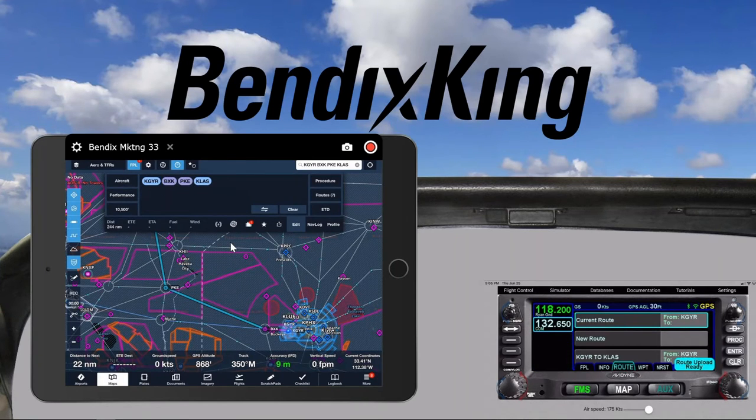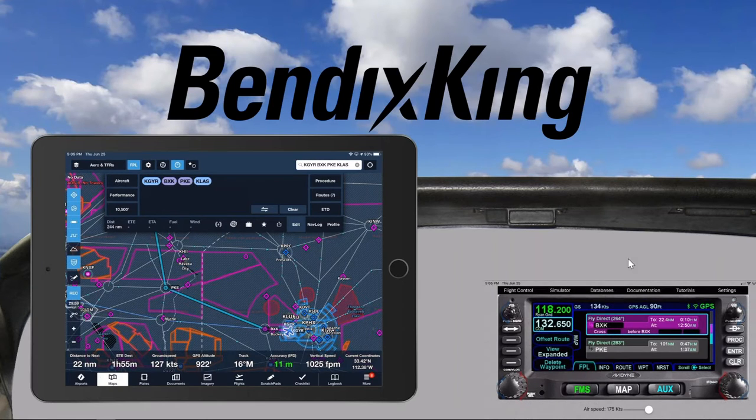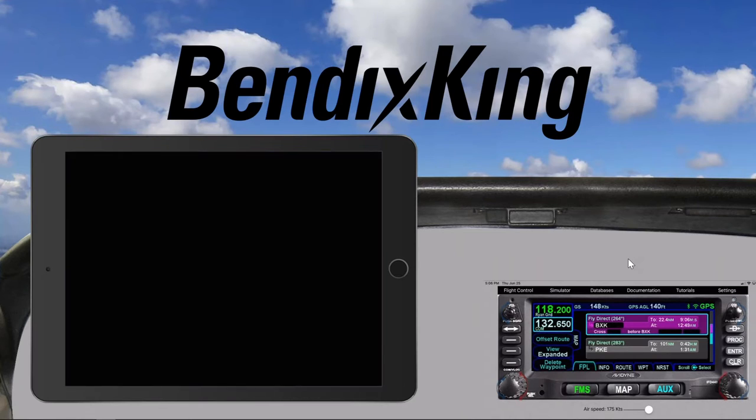And there it is — GYR to Las Vegas. We're going to take that in, activate it, and then activate the flight plan to get going. You're going to see that in the iPad that has ForeFlight, you see this turn into a little airplane, which basically means that they're synced. At this point, the simulator on the right-hand side is pretending that it's actually flying the route, so you can see the airplane moving. It's going to take off soon and be on its way.